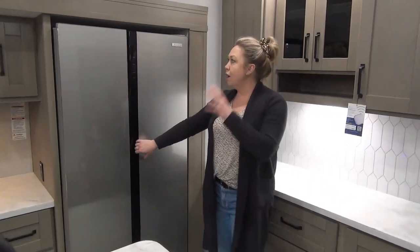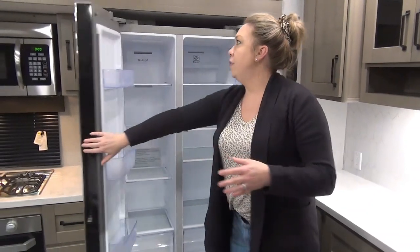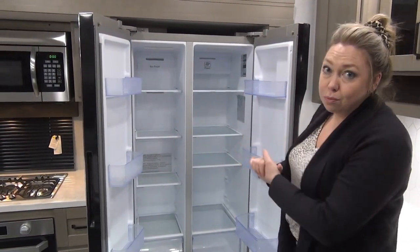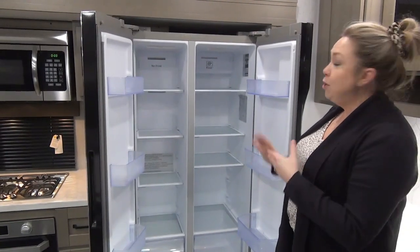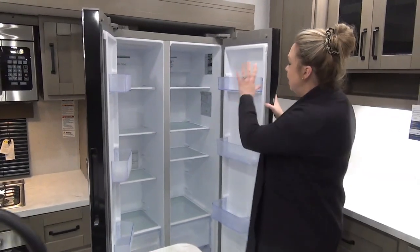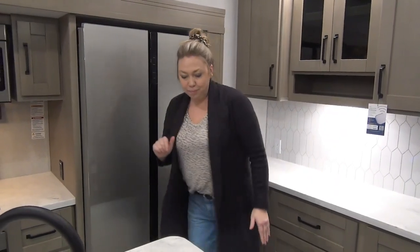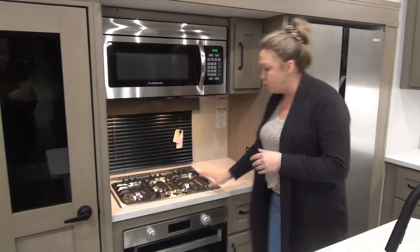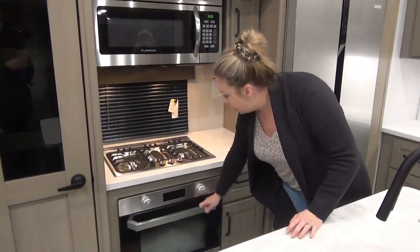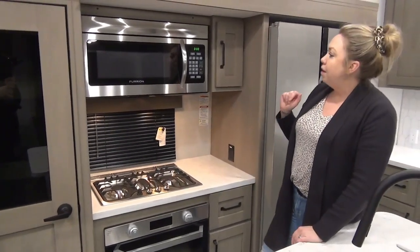Great big stainless steel 12-volt refrigerator over here. That huge solar package on the roof is going to help charge your battery, which in turn runs your fridge. It will also run off electric but there's no propane option. Tons of space in here, lots of room for food. Down at the stove top, they did two separate units: the oven is a nice size down here and you've got the three-burner cooktop up here with a little window right behind for some ventilation.